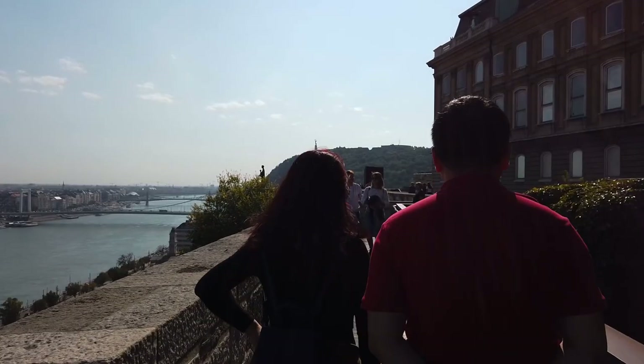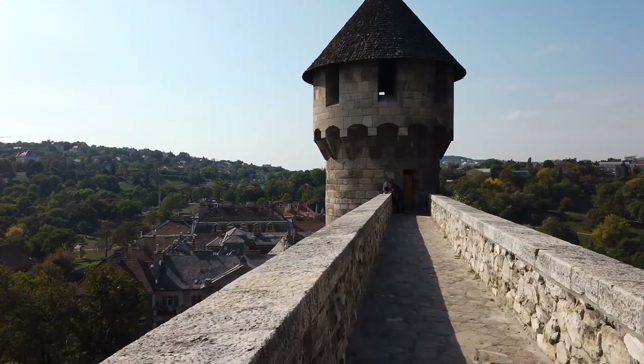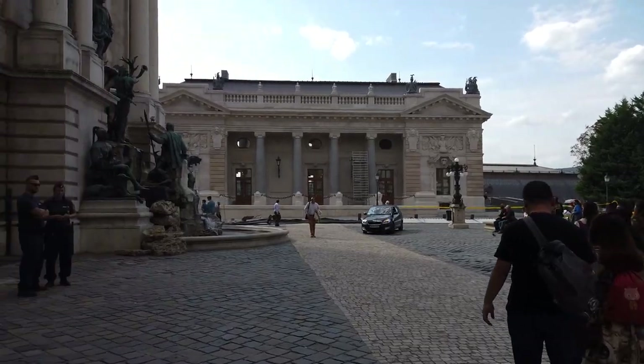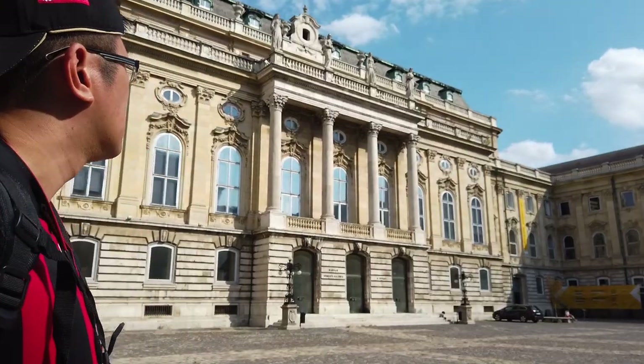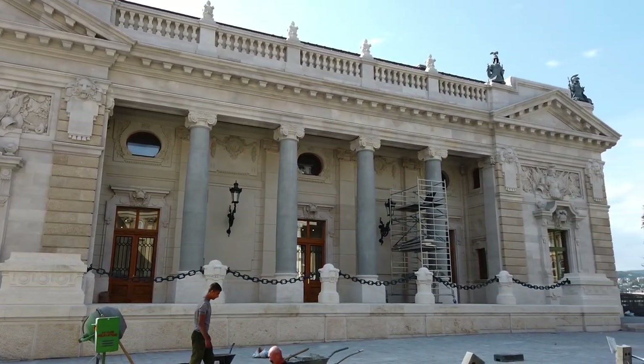It wasn't all bad though. Having just finished the tour at Buda Castle, I'd say only see it if you're really interested in history and arts. But this place is absolutely huge — honestly, I'm kind of lost because of how big it actually is. Buda Castle seems to go on and on, and they're actually building new parts for it, so it's going to be even bigger than it is now.